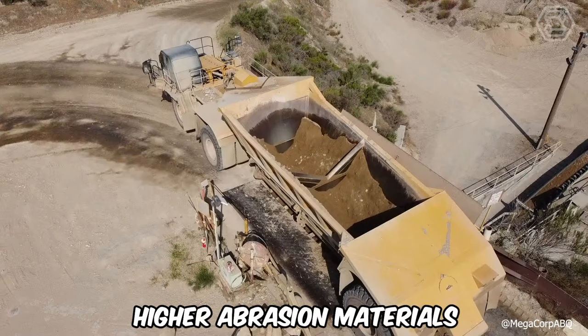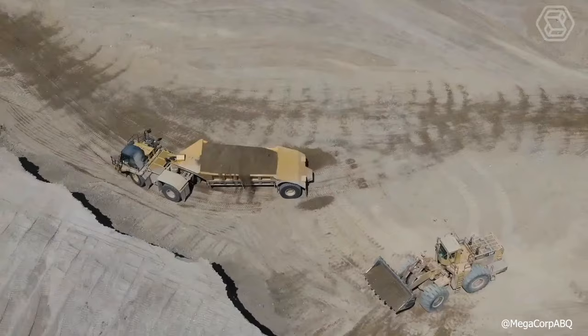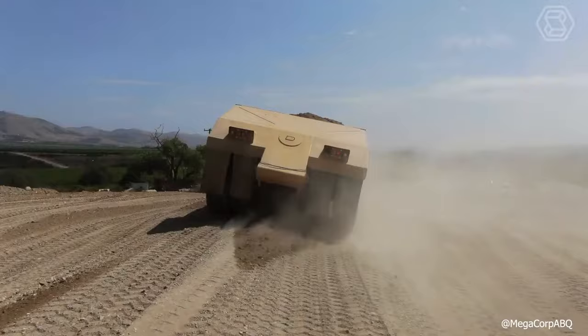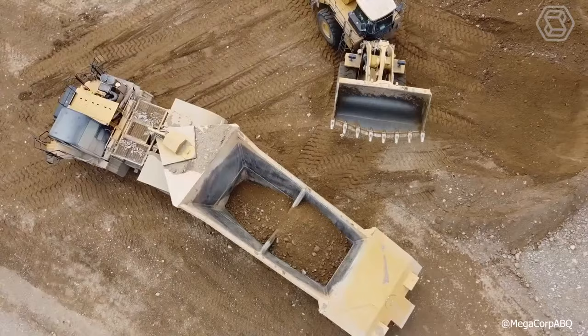Megabottom dump trailers are designed to handle higher density and higher abrasion materials. MBDs are designed to meet OEM tire and tractor axle load limitations, as well as applicable ROPs, emergency steering, and braking performance criteria. The specific design maximizes the use of OEM components in the development of trailer, suspension, wheel, and brake system components.